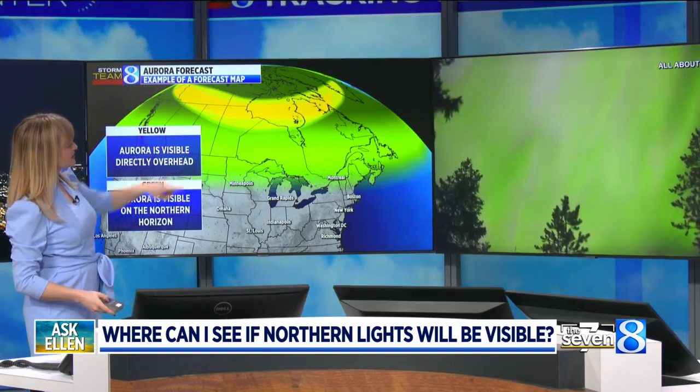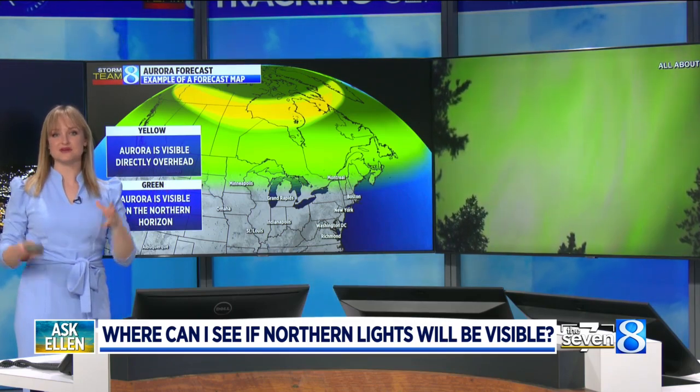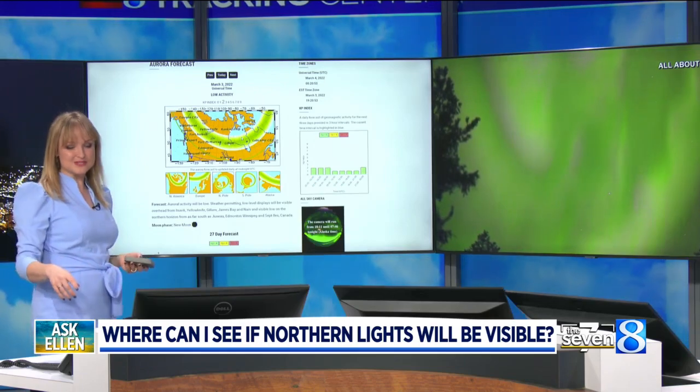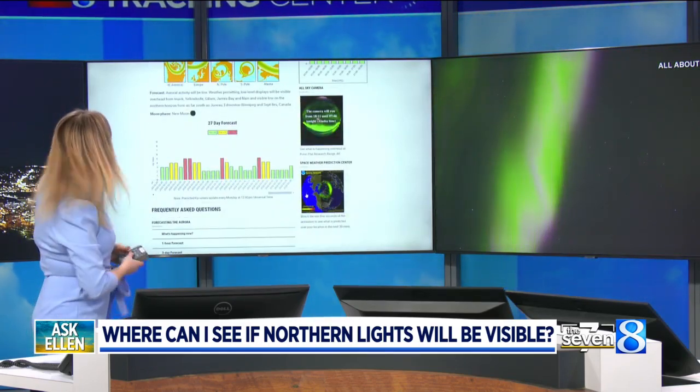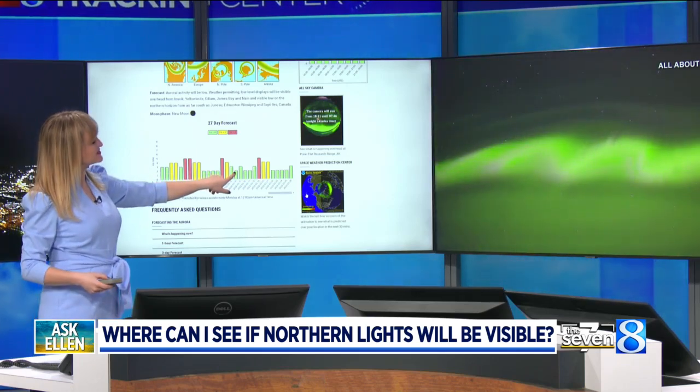Typically in West Michigan and in the Upper Peninsula especially, we're in the green color, which means you have to go outside at night and look to the north. Another thing that this website has, if you scroll a little further down, is a timeline, and this timeline helps to show you when the aurora is expected to peak.